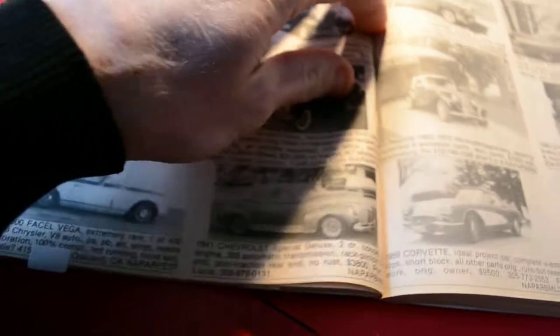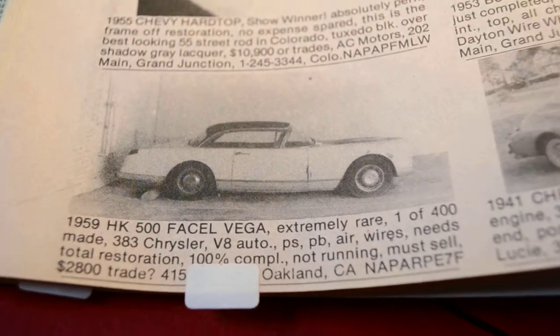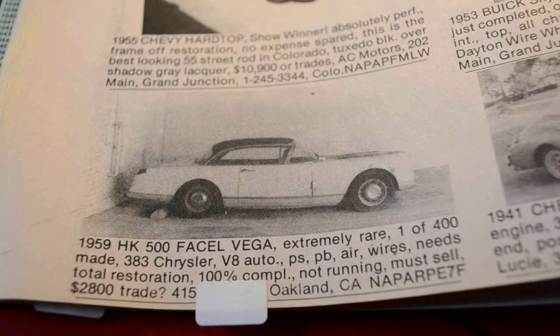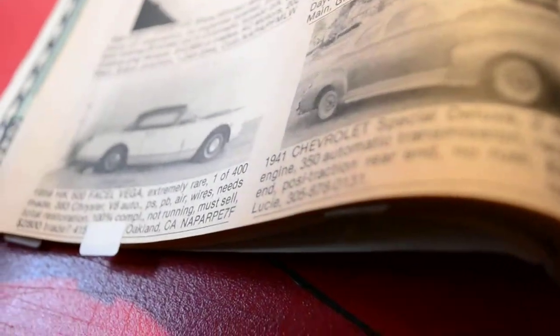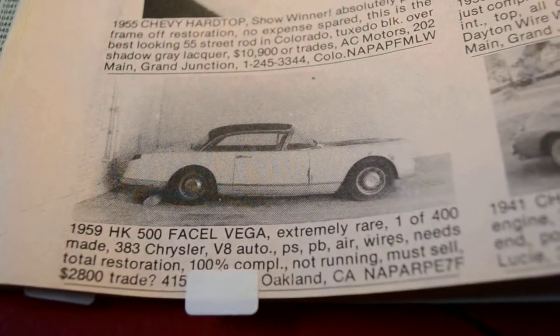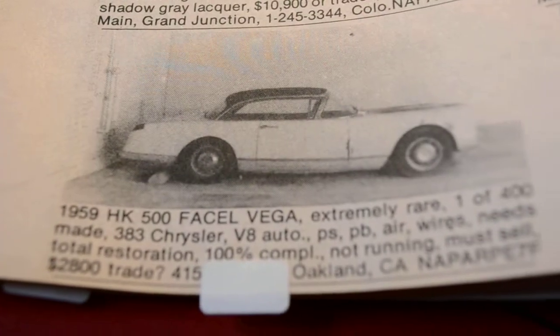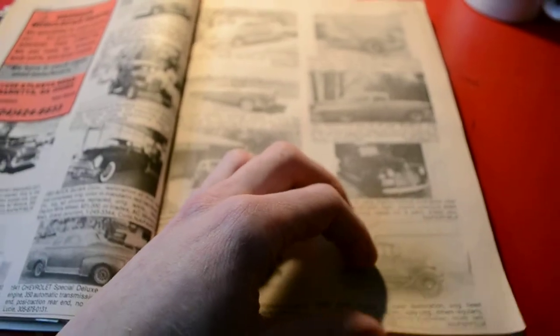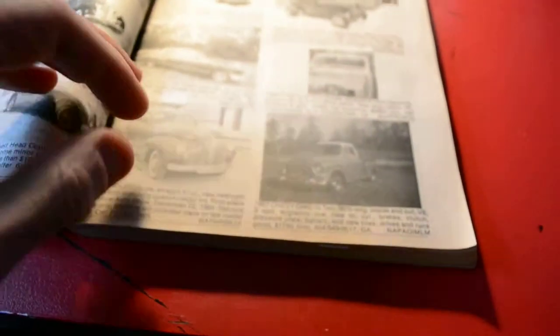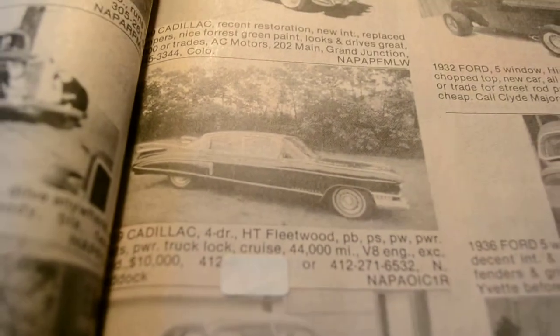Check this out — want to talk about extremely rare? How about a '58 Facel Vega HK500, made in France? Extremely rare — one of 400 made. 383 Chrysler V8, automatic transmission, power steering, power brakes, air, wire wheels. Needs total restoration, 100% complete, not running — must sell: $2,800. I would say today in restorable condition this car is probably worth like $20 grand easily.